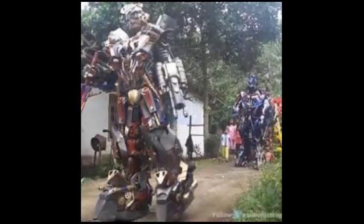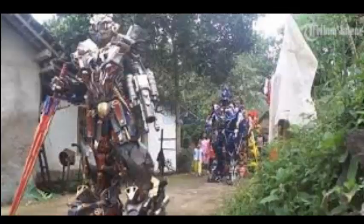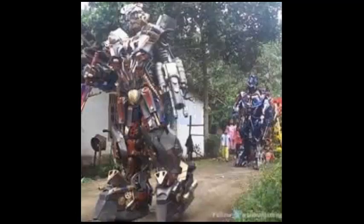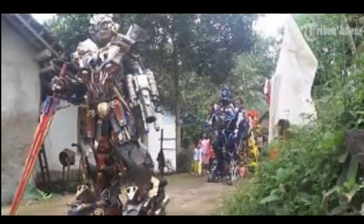The most difficult part of manufacture is the formation of the robot and painting. 'We have to be very detailed, not to vary too much from our reference image, although the tools we use are merely scissors, cutter, and ruler. The paints we use are synthetic paint, and to make the colors more vibrant, we use M3 oil spray,' said Didik.